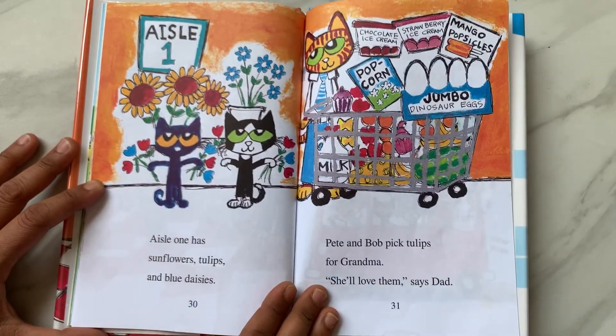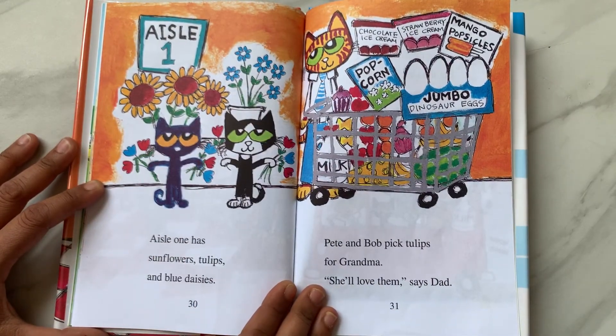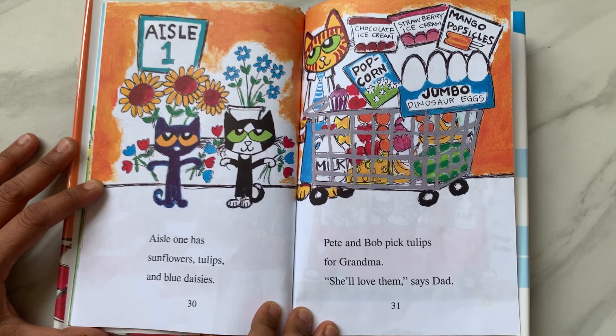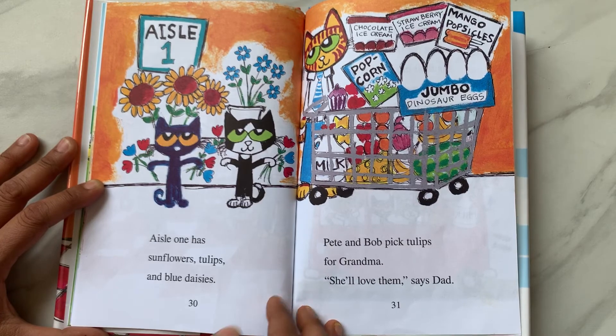Aisle 1. Aisle 1 has sunflowers, tulips, and blue daisies. Pete and Bob pick tulips for Grandma. "She'll love them," says Dad.